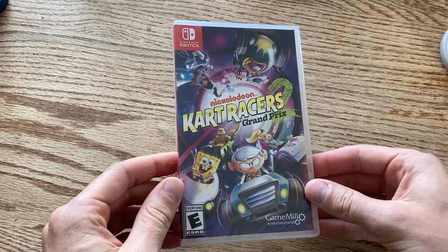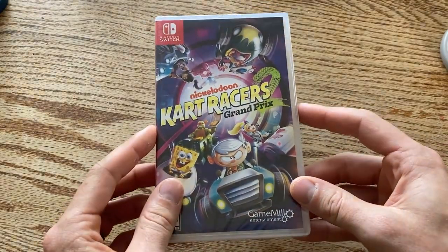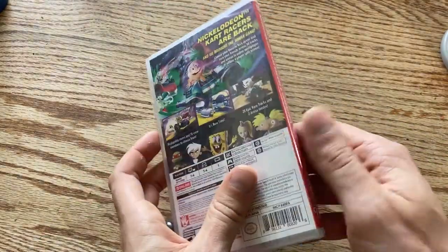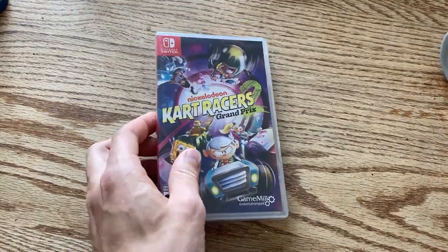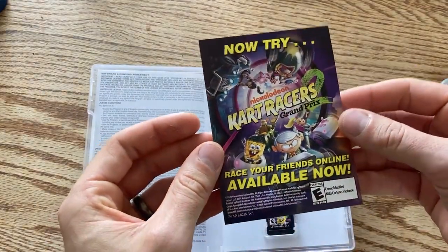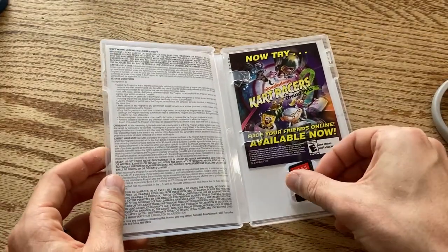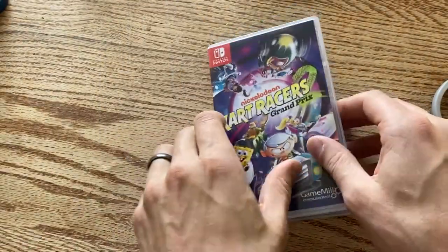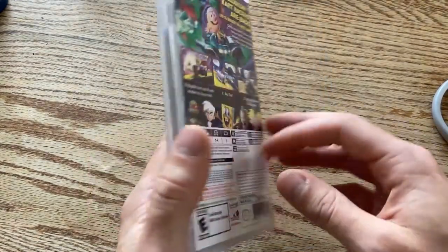Now we have Nickelodeon Kart Racers 2: Grand Prix. For all of you excited about the Nickelodeon Smash Brothers clone, I have the Nickelodeon Mario Kart clone — although I don't hear nearly as many good things about this one. There's a little advertisement to play online with friends inside. Here's the cartridge. It might be fun to try out for a night or two.